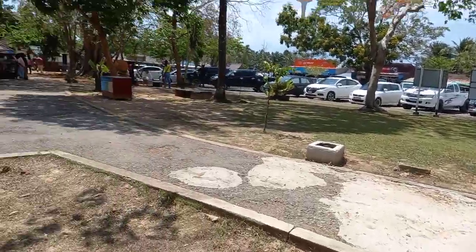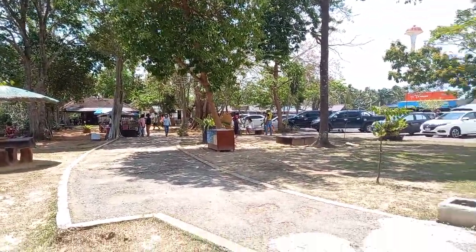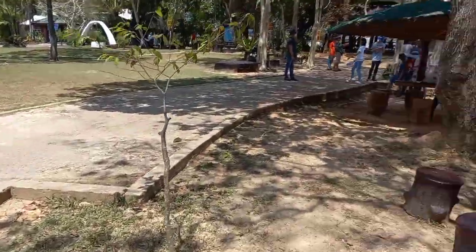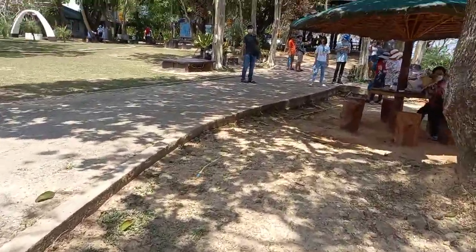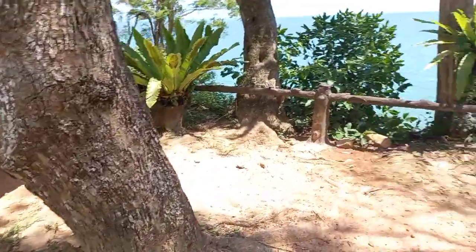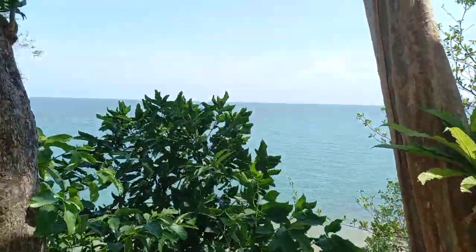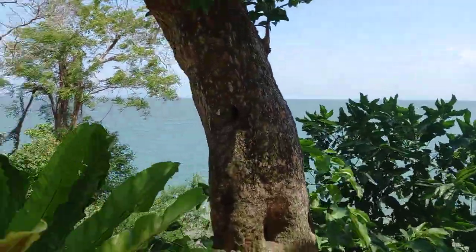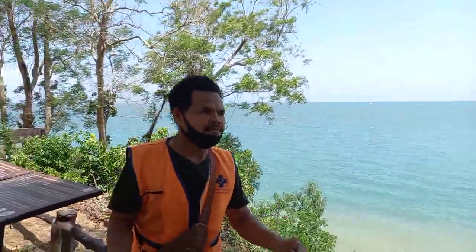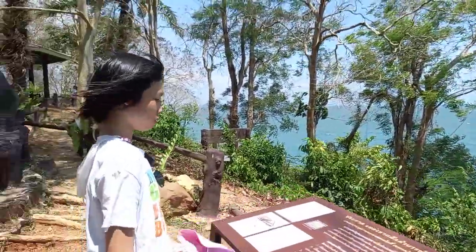Over there is all kinds of shops and fresh drinks, fresh food. I'm walking along in the video here. Really nice here.